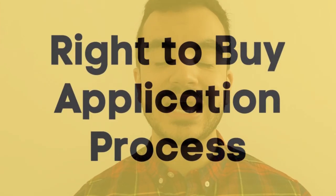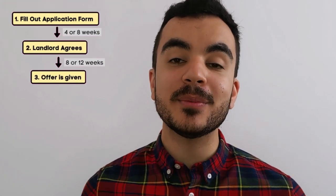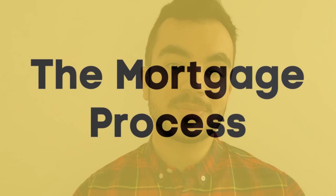The process of getting your property through Right to Buy can be a lengthy one. You first fill in a Right to Buy application form — the RTB1 notice — and send it to your landlord. They must respond with a yes or no within four weeks (eight weeks if you've been their tenant for less than three years). If the landlord says no, they must provide an explanation, which can be disputed. If they agree, they then have eight weeks for a freehold or 12 weeks for a leasehold property to provide an offer. You then have 12 weeks to accept or dispute it. If you believe the offer is above market value, you must request an independent valuation within those 12 weeks.